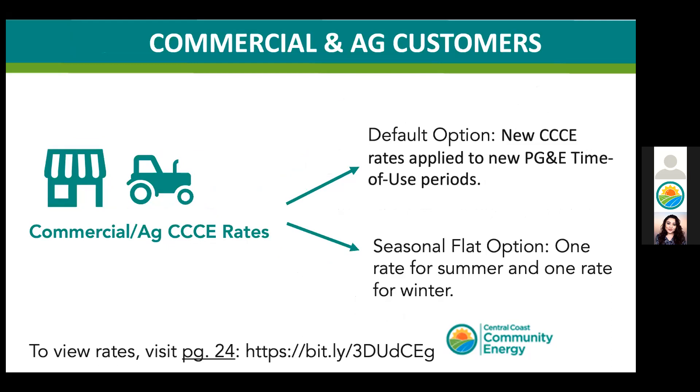For our commercial customers, you have the same two options. Unlike the residential slide, we cannot simplify the information any further. However, the idea remains the same — you'll see similar CCC costs for certain small and medium commercial rate plans. If you look at the rate sheet, you can also opt for seasonal flat rates, which will have one cost in the summer and another during the winter for your electric charges from CCC. Again, the default option will be the better option for the majority of customers.